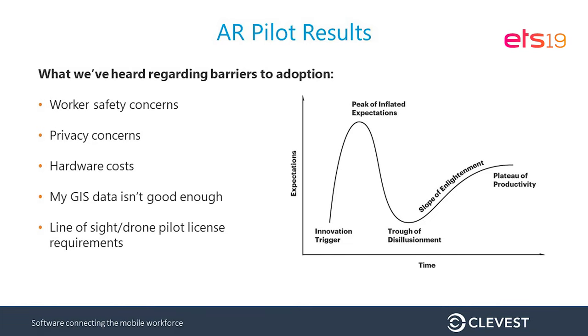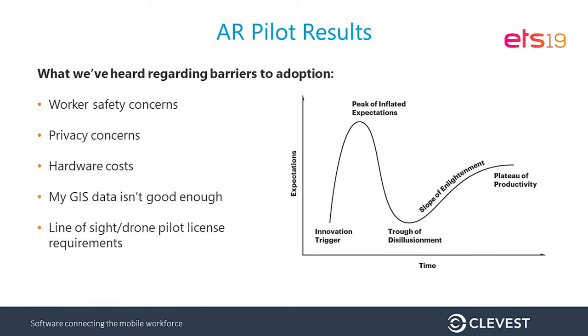Finally, around the drone component — there's a lot of convergence when we talk about AR with drones and IoT. There are significant regulations and restrictions around where you can fly a drone and who has a pilot license, and those hurdles have to be overcome before bringing that into the business.